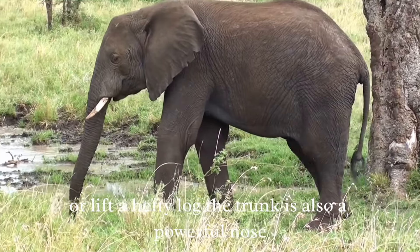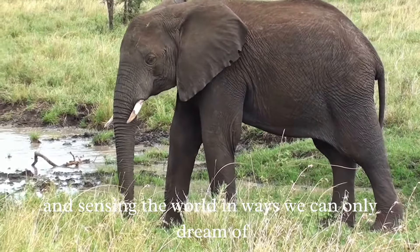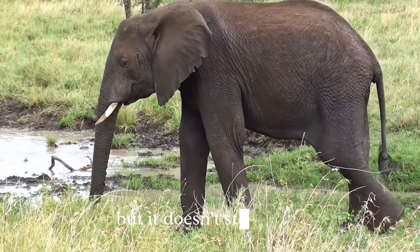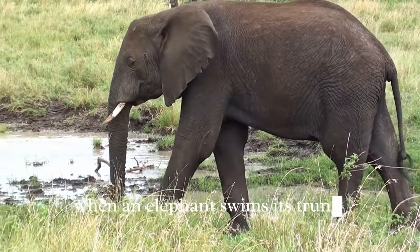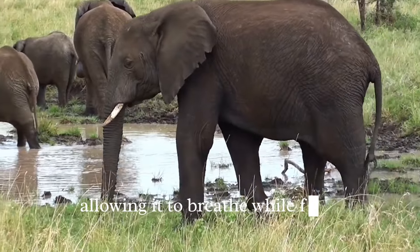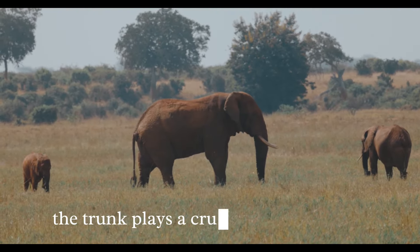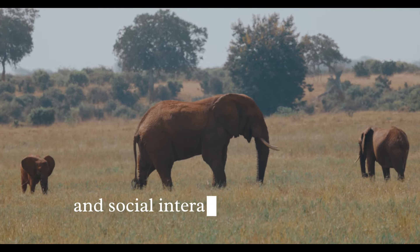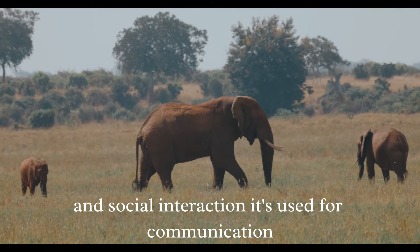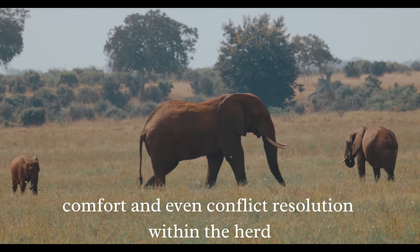It is a dexterous hand that can pick up a tiny needle or lift a hefty log. The trunk is also a powerful nose, drawing deep breaths and sensing the world in ways we can only dream of. When an elephant swims, its trunk becomes a snorkel, allowing it to breathe while fully submerged. Beyond these functions, the trunk plays a crucial role in survival and social interaction.